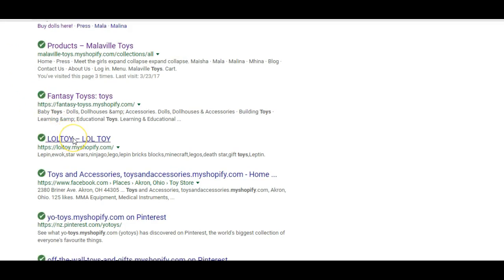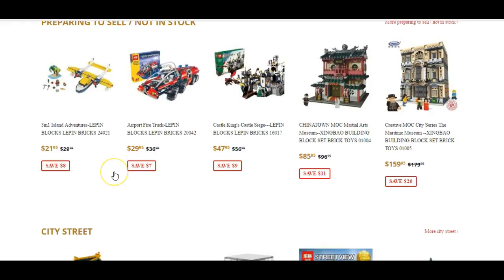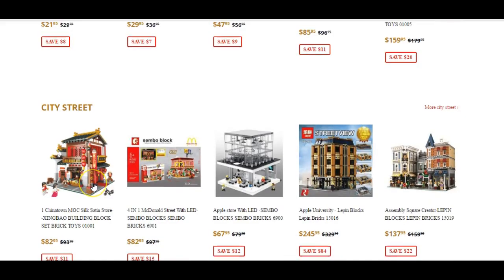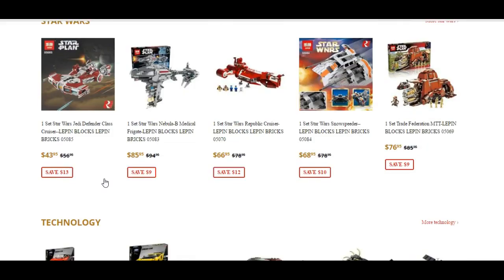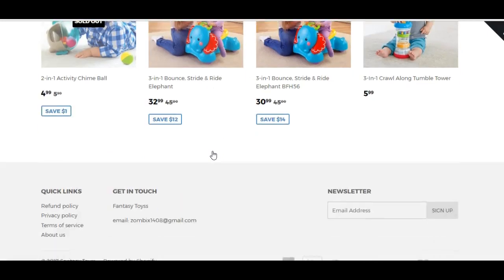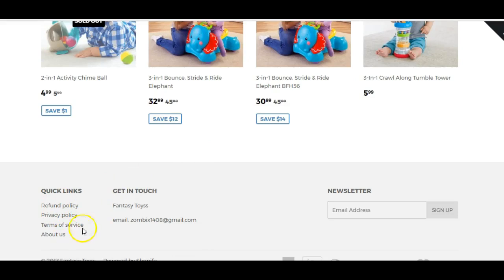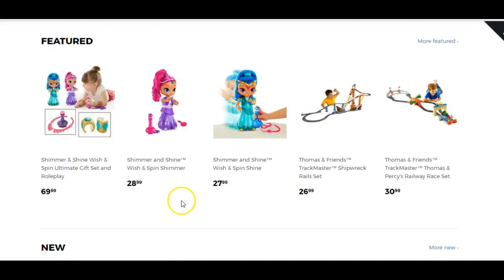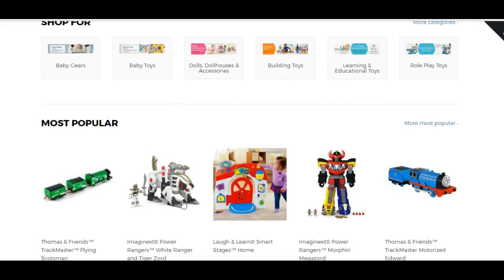You can see other people's stores too. If you want to sell toys, there are all different kinds of toys on Shopify. You can literally add as many products as you want — what truly matters is the traffic. You can see this store is set up with a refund policy, privacy policy, terms and conditions, their email — all this different stuff for toys.